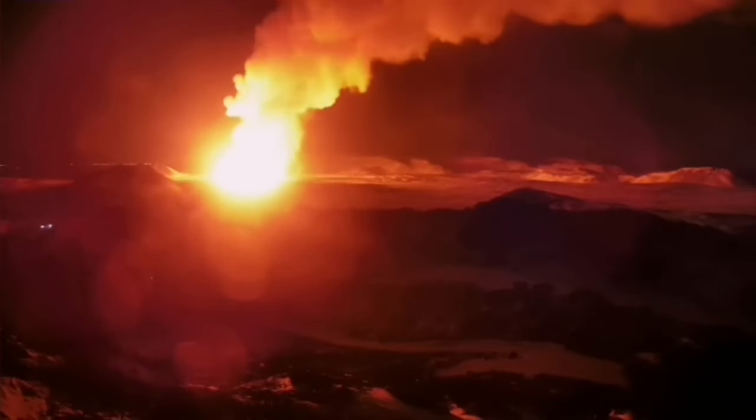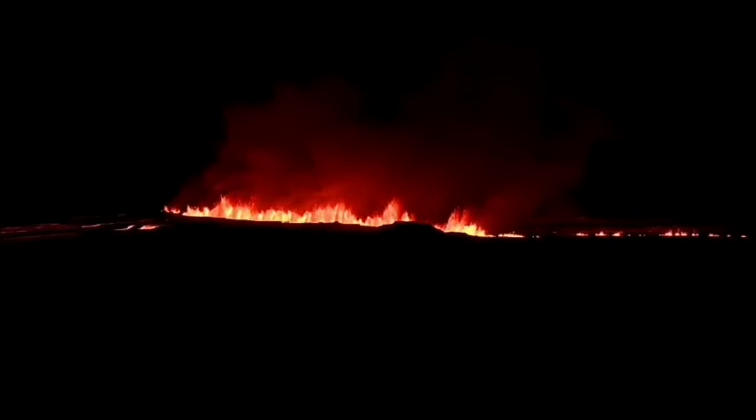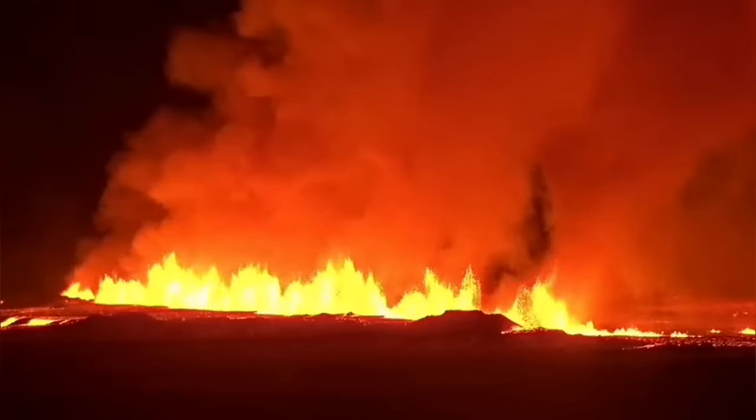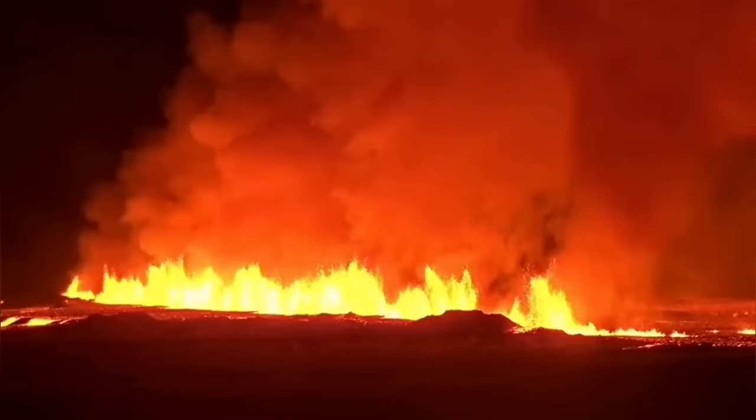This is where the mid-Atlantic ridge reaches the surface, exposed under the air and dry. Usually it's at the bottom of the ocean, five kilometers deep. Now we are lucky to be seeing it. What we saw was a gentle line of light in the horizon, but when you get closer you see this is fire — nothing gentle about it. This is basalt molten rock coming from the mantle, the most pristine material born on our planet today, erupting in front of our eyes.